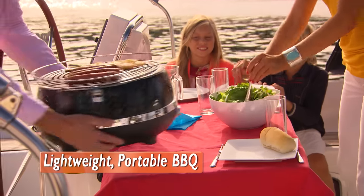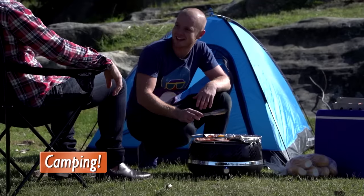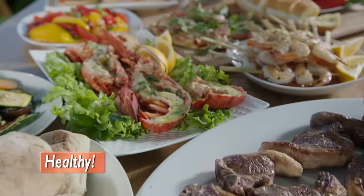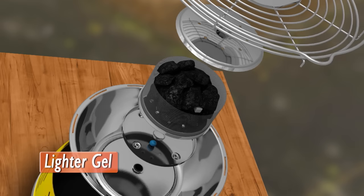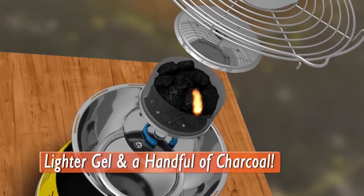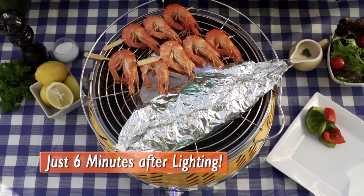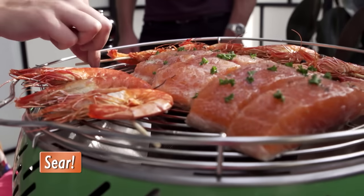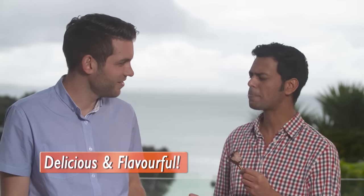The ultimate lightweight, portable barbecue. Whether you're out at the beach, boat, park, camping, or even in your own backyard or on your balcony, Cool Grill is the healthy, fast, easy and fun way to cook perfect barbecue meals. All you need is a little lighter gel and a handful of charcoal — there's no gas to worry about. In just six minutes after lighting, the Cool Grill is piping hot and ready to sear, sizzle and cook some of the most delicious and flavorful meals you've ever tasted.